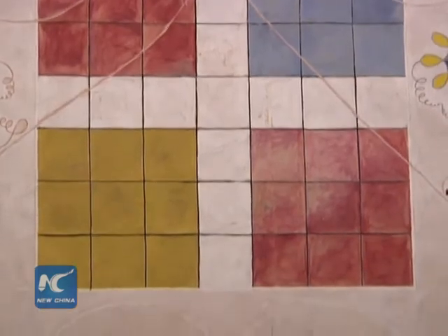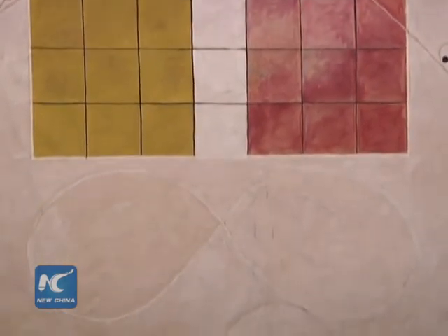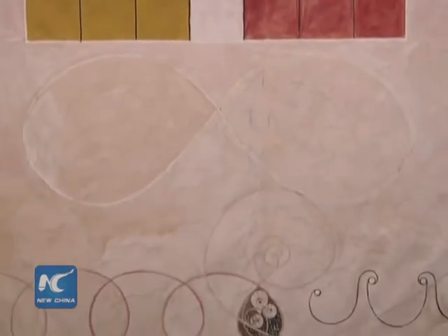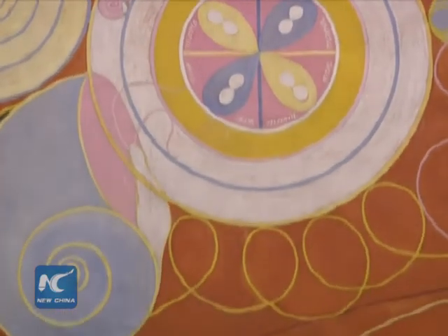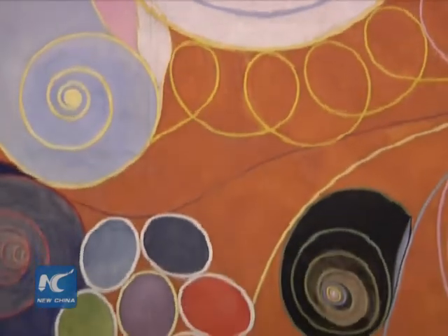The artist always insisted on her idea of the world and painted the original unity through symbols and motives, which include shells, snakes, lilies, swans, and doves.